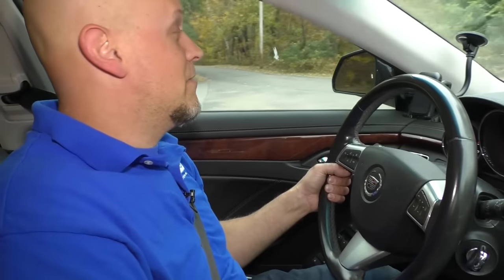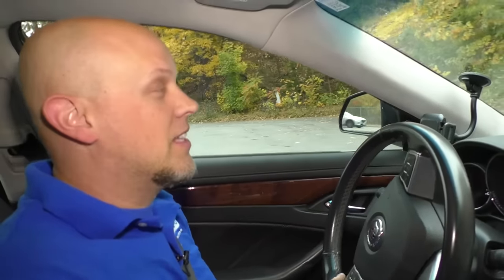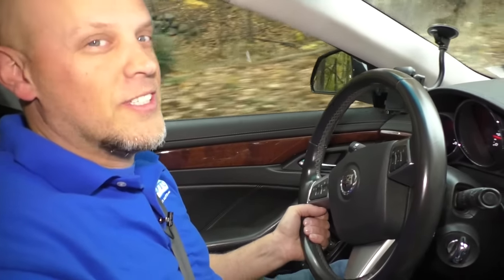I hope this information helped you out. If you own one of these vehicles and you've had some of these conditions, leave a comment below. And if you haven't subscribed to our channel yet, subscribe to our channel. Thanks.